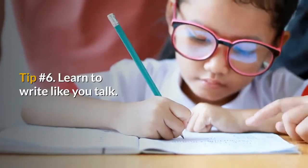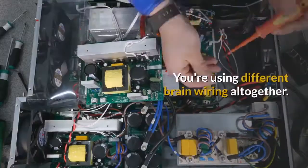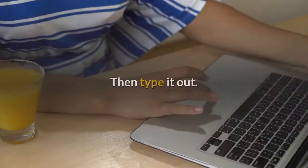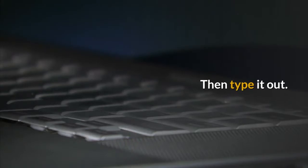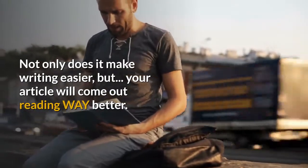Tip number 6: Learn to write like you talk. When your brain has to convert the audio in your head into muscle movements in your fingers, it's actually a lot more difficult than just changing your voice into mouth movements — you're using different brain wiring altogether. If you want to make blogging even more effortless, just type or write like you talk: say a sentence out loud with your mouth, then type it out. Or just use text-to-speech software, and your article will come out reading way better.